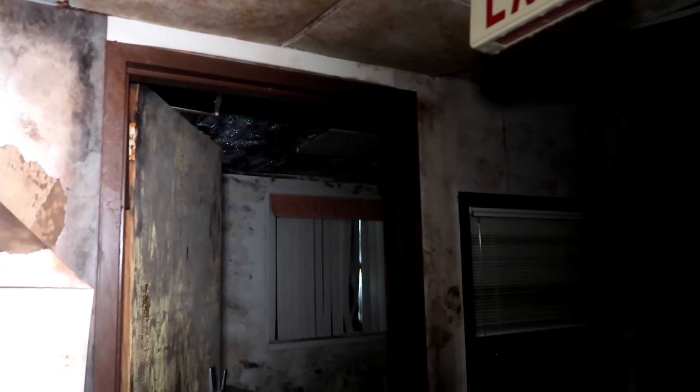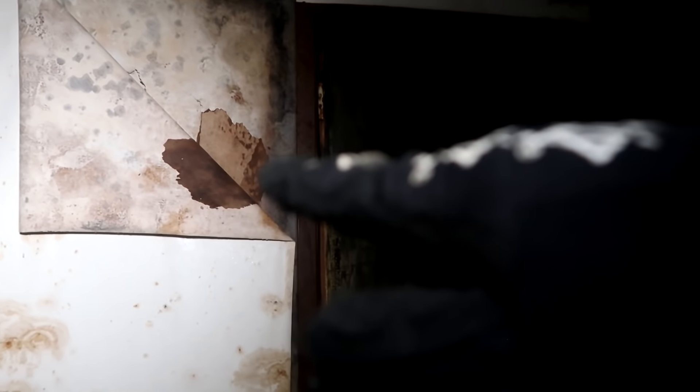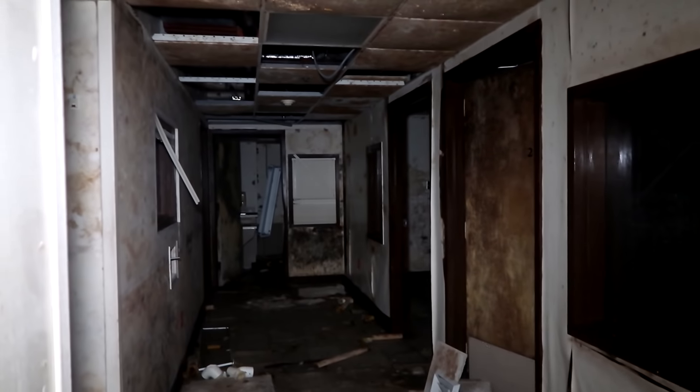Did I not just see a freaking shadowy thing come right across here? That looked like a freaking shadowy mist. It might have been a shadow — I don't know if it was my shadow. Hello? Was that you? Did I just see your shadow fly past me? I don't know if it was my shadow.